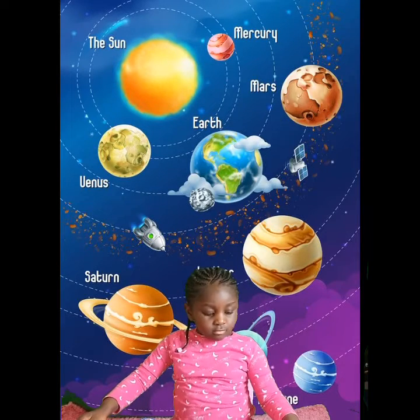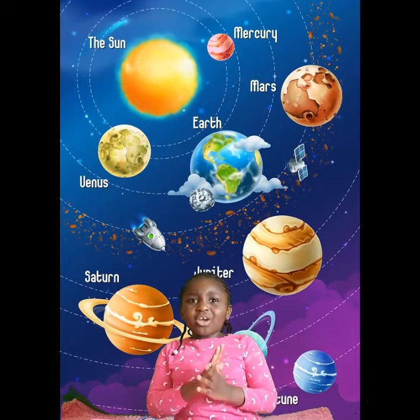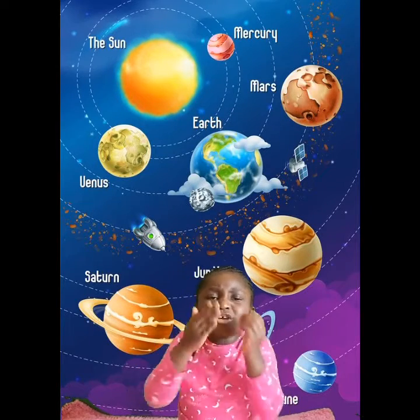Tell me about Mars. Mars is red and it's all red inside too. Have you been to Mars? No! You're not allowed to go on another planet — they don't even have land or air.